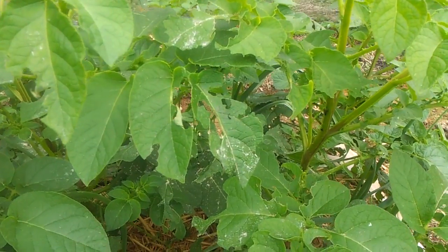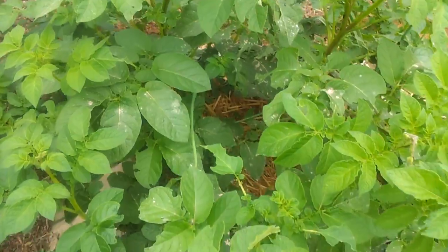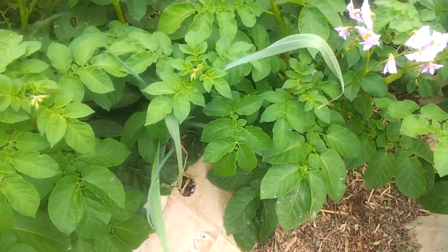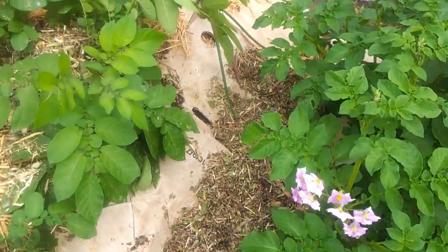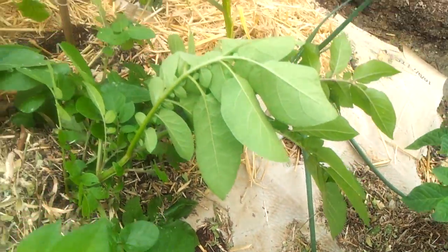I guess they're still being attacked somewhere along the line, but they're looking quite healthy. Some of the onions are being a bit swamped, but I don't know how well they'll cope. There's plenty of them about.